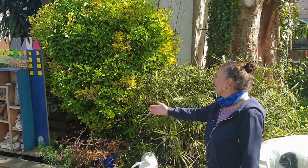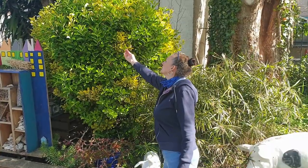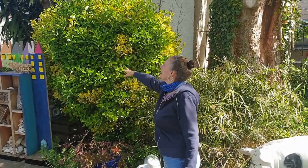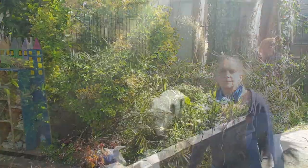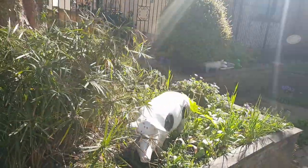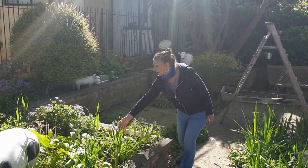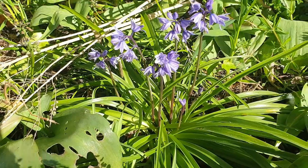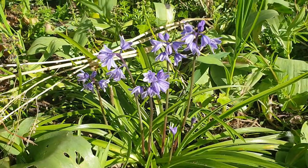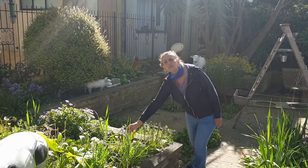This is a variegated laurel bush, and it's variegated because it's more than one colour — this one's green and yellow. We have some friendly farmyard animals and some bluebells. Bluebells are forest plants and they get their name because they are the shape of a bell.